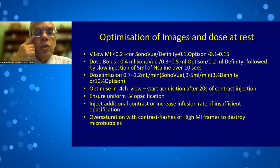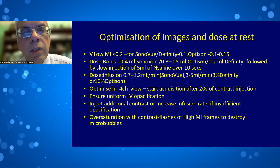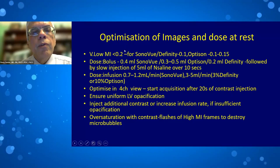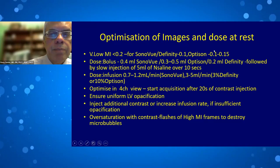Regarding dosing and how contrast should be given: all commercially available agents use very low MI contrast-specific imaging mode. For SonoVue/Lumison the MI is usually 0.2; for Definity it can be lower at 0.1; for Optison slightly higher at 0.15. These are all very low MI contrast-specific imaging settings.